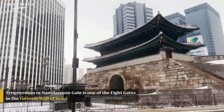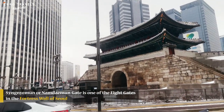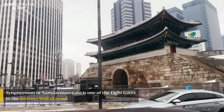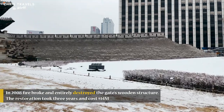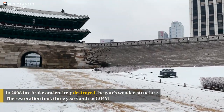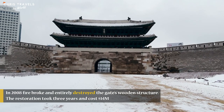Namdaemun Gate is one of the eight gates of the fortress wall of Seoul. In 2008, a fire broke out and fully destroyed the gate's wooden structure. The restoration took three years and cost over 14 million US dollars.